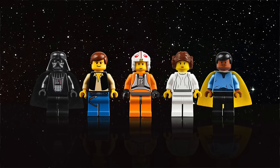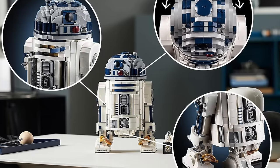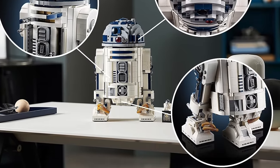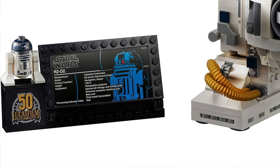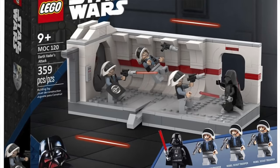The next two sets include bonus 25th anniversary minifigures. First is the 75379, $100, 1,050-piece R2-D2 build. It's said to be feature-packed with a moving head, periscope, tools, and a display plaque. The included minifigure is R2-D2, and the extra 25th anniversary minifigure is said to be Darth Malak.